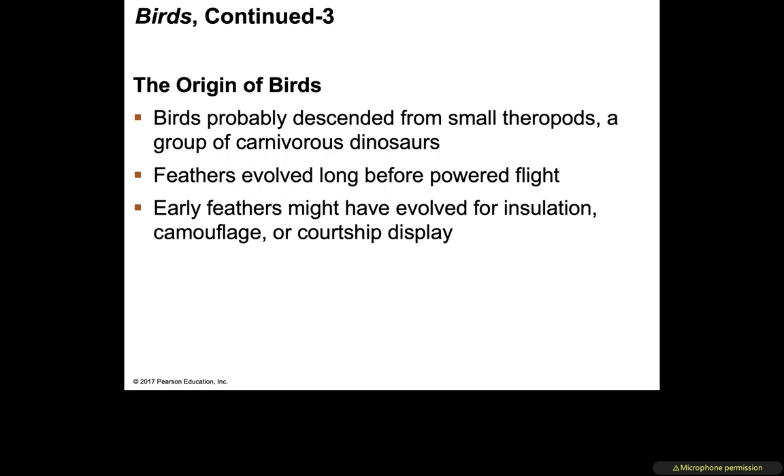Birds most likely descended from smaller theropods, a group of carnivorous dinosaurs. Feathers evolved before flight was adapted — it is thought that feathers were originally used for insulation, camouflage, or possibly to look attractive during courtship display. Then through exaptation, those feathers eventually adapted for flight.